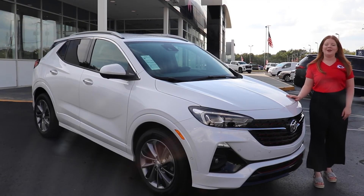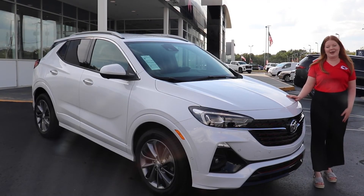If you're interested in the 2021 Encore GX, please visit us online at www.encore.com.